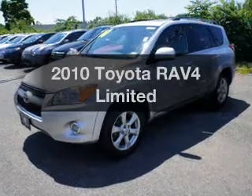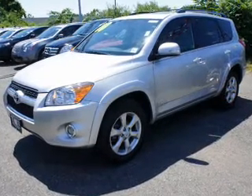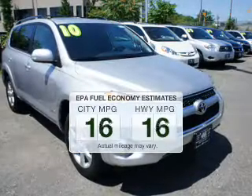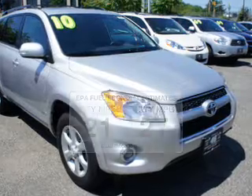Introducing the 2010 Toyota RAV4. If you're looking for an automobile with great attributes, look no further. Low emissions and the good fuel economy offered in this vehicle are important to you and to the environment.